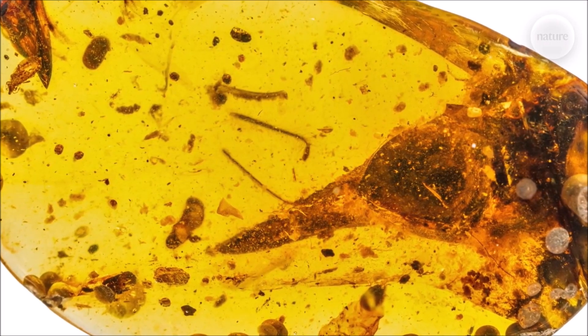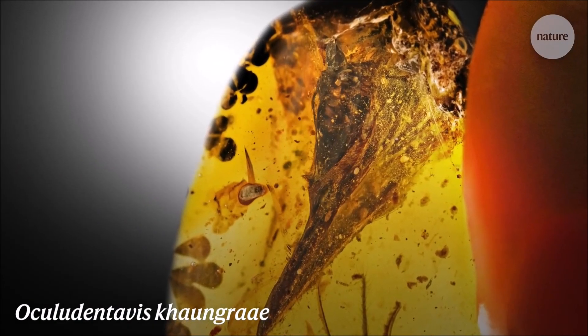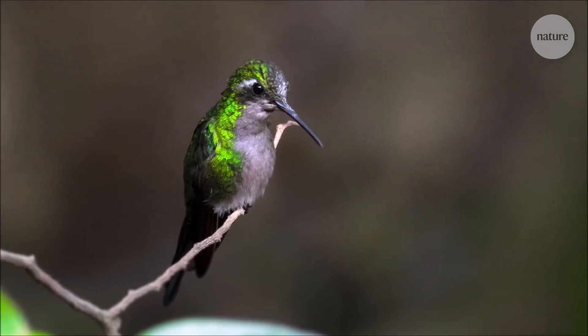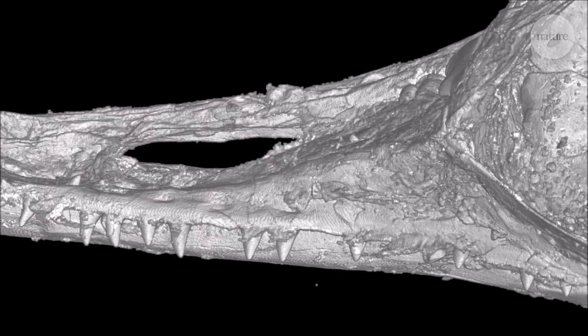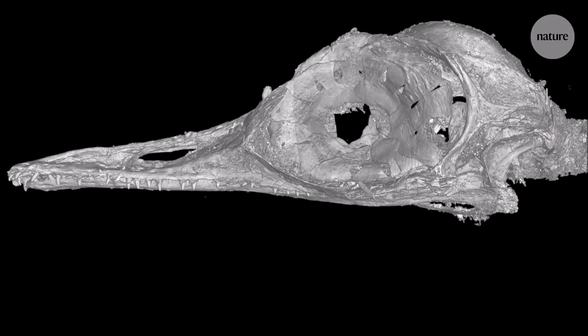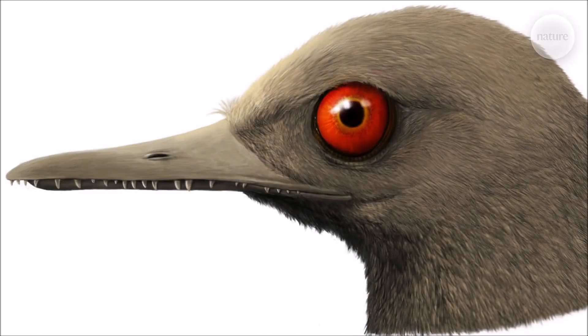As you guys know, these are very short videos, just little informational videos, just to keep you guys up to date in the dinosaur community. This is something I've decided to do so I can learn about something, and you guys can also learn about something during this awful pandemic that we are all suffering from. We all need something to do during this time, let's be honest, we're all on lockdown, we're all very bored.